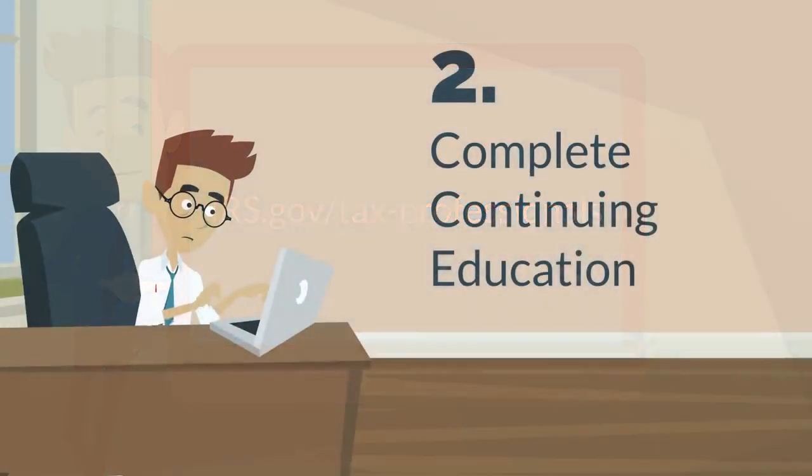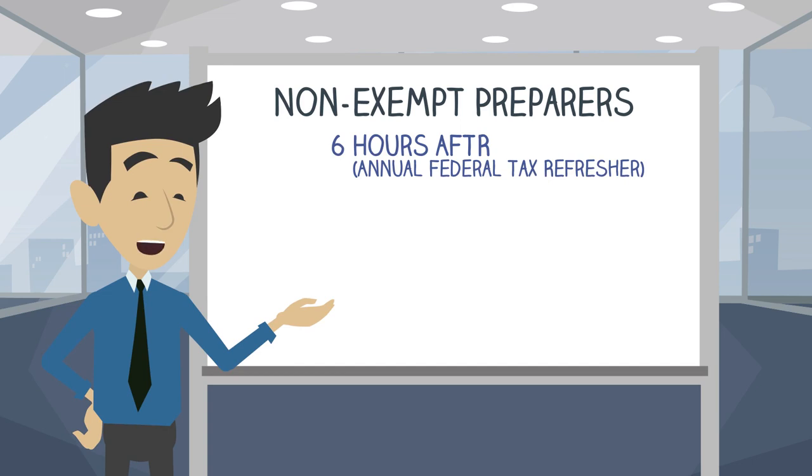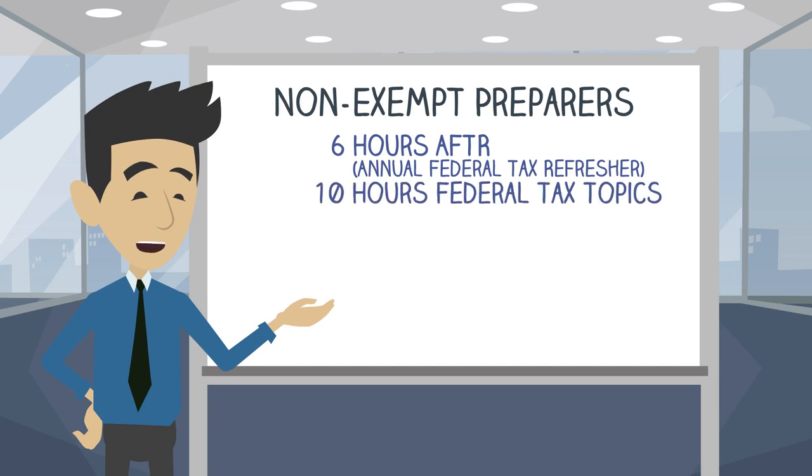Next, non-exempt preparers must complete 18 hours of continuing education in the following subject areas: six hours in an Annual Federal Tax Refresher, or AFTR, course; ten hours of federal tax topics; and two hours of ethics.